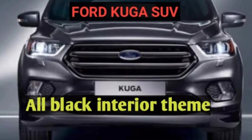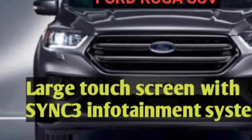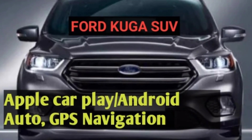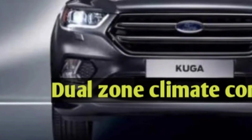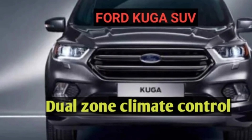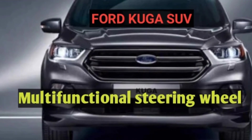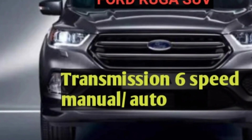The interior has an all black theme, with a large touchscreen running the Sync 3 infotainment system with Apple CarPlay, Android Auto, and GPS navigation. It also features dual zone climate control, a multi-functional steering wheel, and a six-speed manual auto transmission.